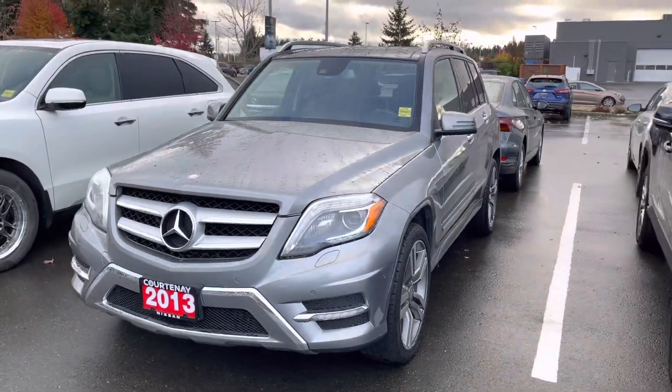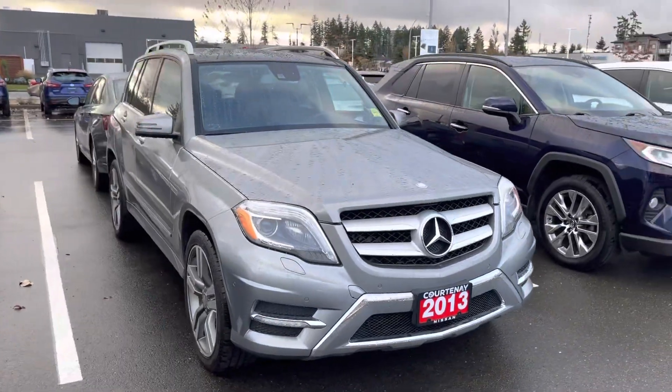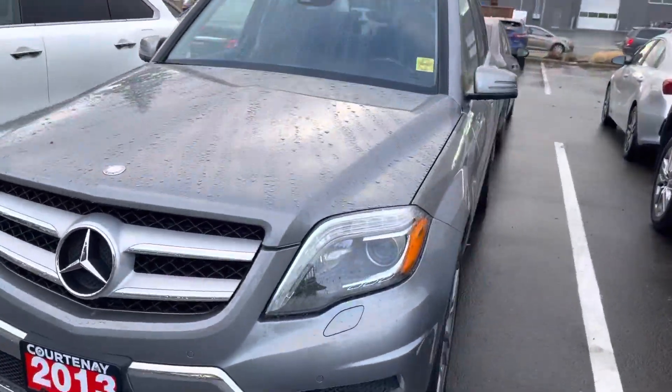Hey, this is Sara over at Courtney Nissan — hope you're having a fantastic day. We were just talking about this 2013 Benz here. Just wanted to make a quick video. It's a 2.1 liter four cylinder diesel engine — the GLK.